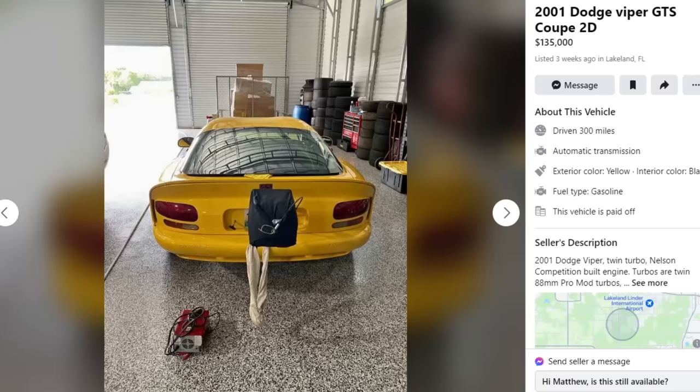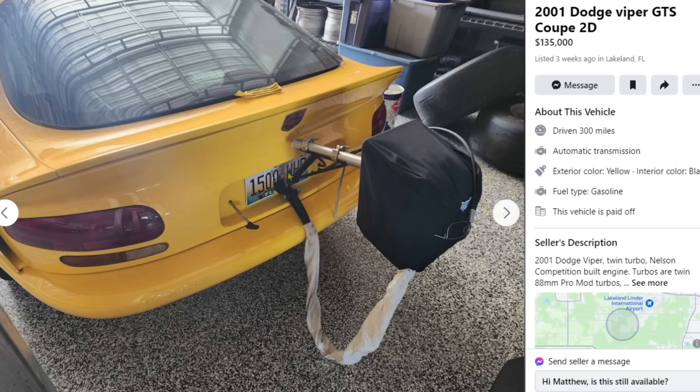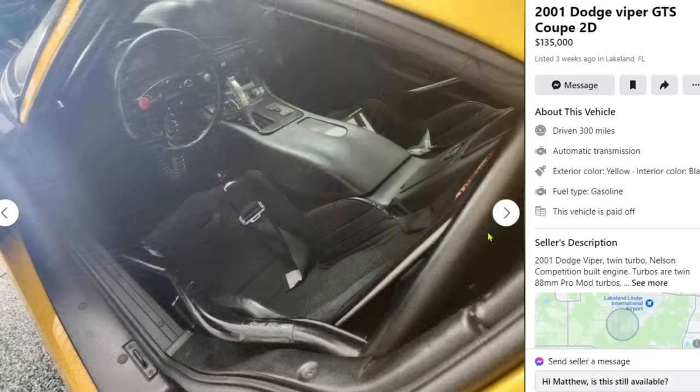2001 Dodge Viper GTS Coupe, $135,000. This one seems pretty promising. We got a parachute mounted on the back, which tells you this is probably a fast car. We've got some fender exit vents — lets me know this is probably a twin turbo Viper. Tiny tire, tiny wheel up front. The license plate says 1500 wheel horsepower — if you're flexing numbers like that, you better have it.